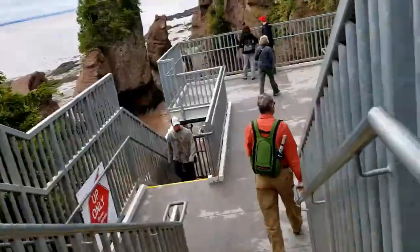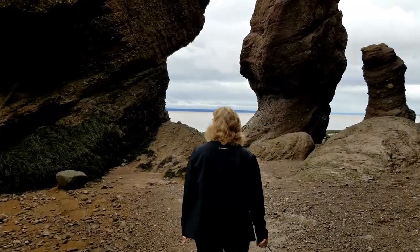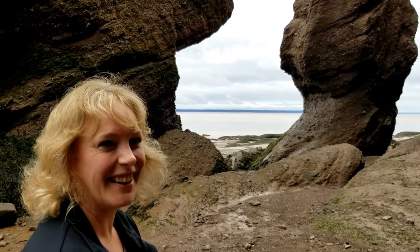Moving along through Fredericton and to the southern shoreline, we made our way to the Hopewell Rocks, a spectacular site that should be on your must-explore list. Mrs. Monkey, finally back at the Hopewell Rocks. What do you think? Pretty impressive? Yep.